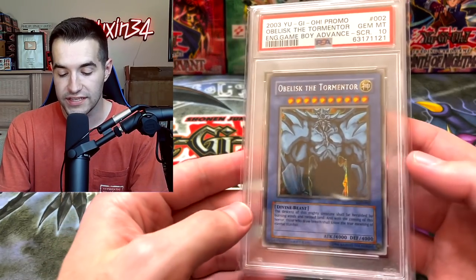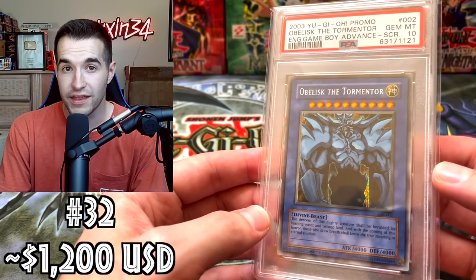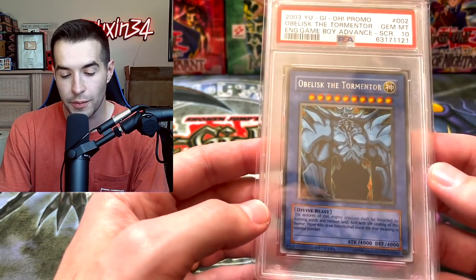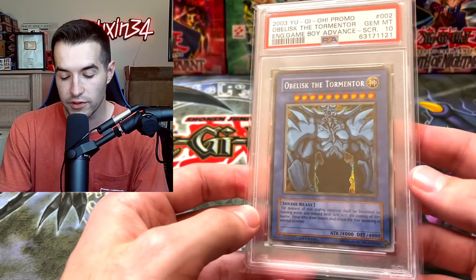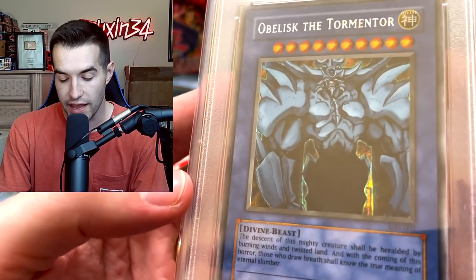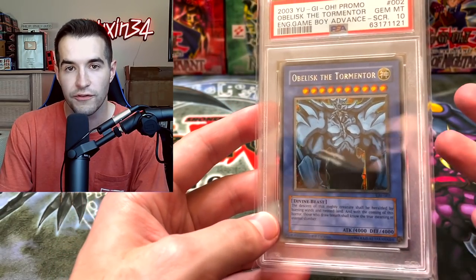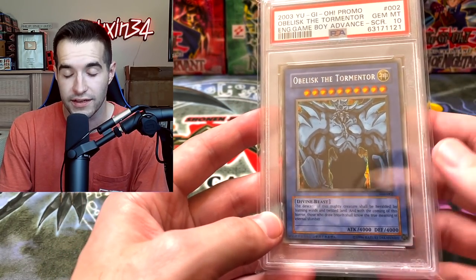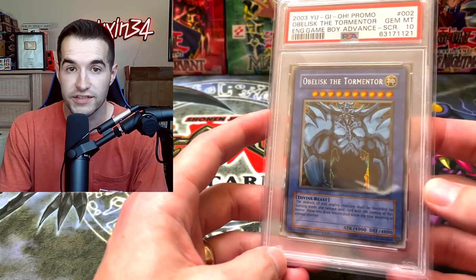Next we have one that has gone down recently — Obelisk the Tormentor. Recently it was more than about $1,200; I think it's like $1,250 or something based on a recent sale. So this one has gone down a little bit. This is Obelisk the Tormentor — the other two god cards are actually worth a little bit more, which is interesting. Still an iconic god card. Secret rare — and if you don't know the difference, there's also the gold letter rare which is just a regular ultra and is worth way less. They're both GBI-002 but one is secret and one's not.